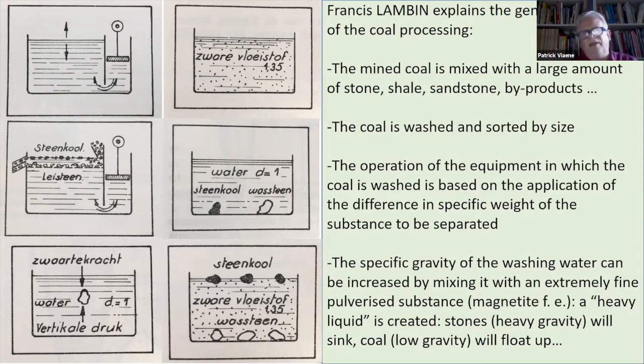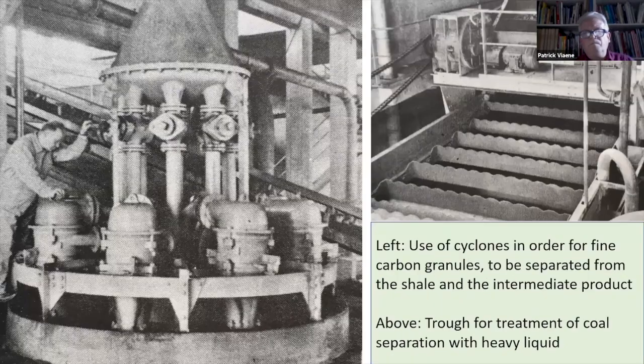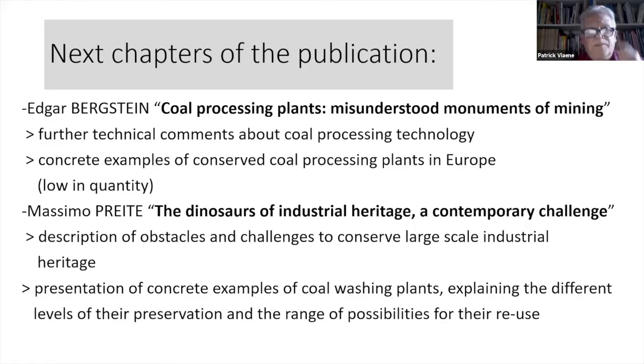It is the hidden part of the coal mine — the dirty part, but really necessary and crucial in the processing. The next chapters go about the renovation and the possibilities to save these mines. And we have Massimo Prete, who is listening now, who wrote a very groundbreaking article: The Dinosaur of Industrial Heritage. He gives concrete examples explaining also the levels of preservation in the range of possibilities.